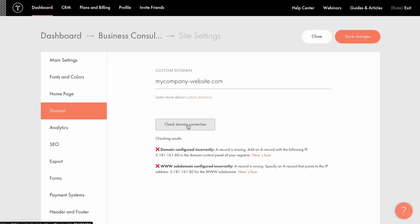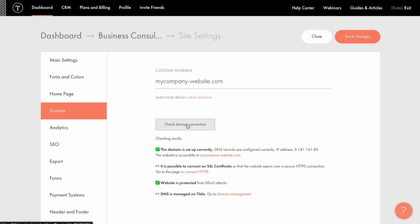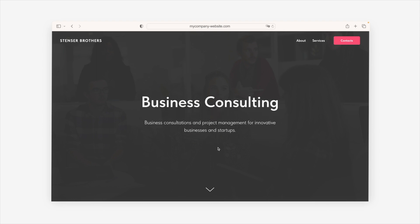If 48 hours have passed and the error message persists, please check whether the DNS records that you've configured with your domain registrar are correct. If they are correct, please contact Tilde's customer support service — our team will be happy to assist you. Let me have another try. Less than 20 minutes have passed and you can see that the domain is connected correctly. Let's check if the website is live. It is live. All set up now.